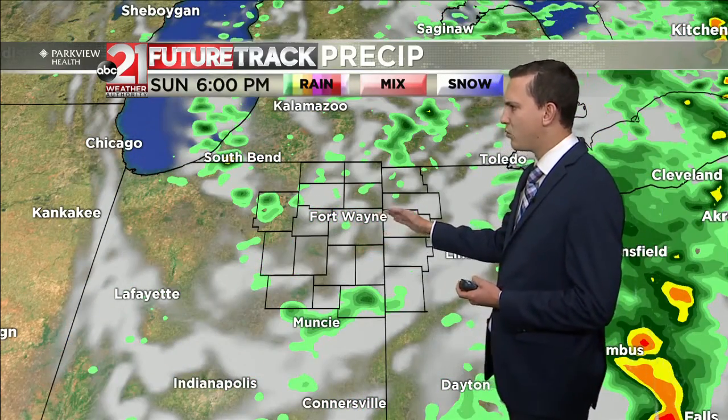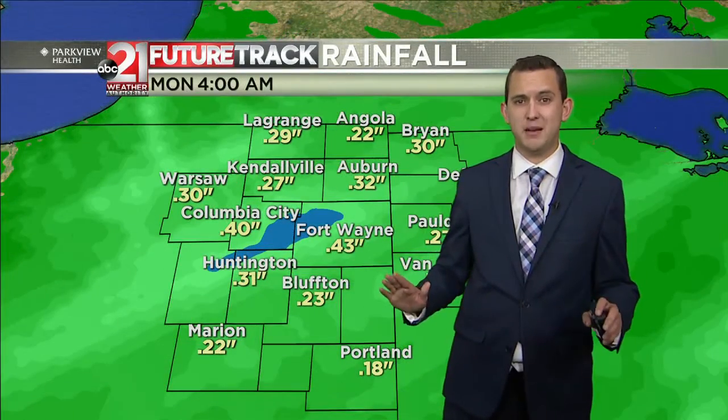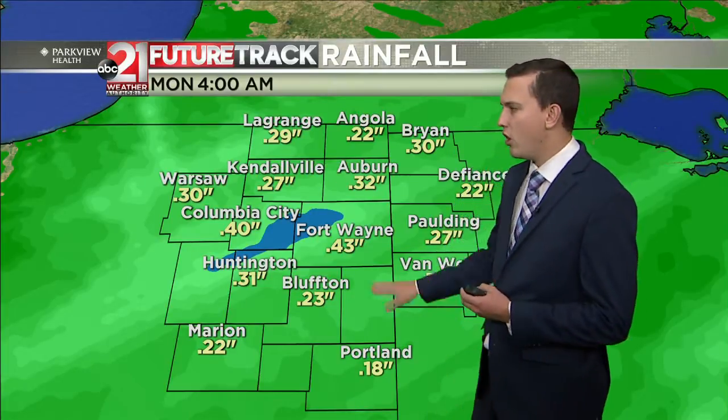And then by around 6 o'clock, we should gradually clear out and we'll see a sunny start for Monday. We're really not going to see that much rain — close to about a quarter inch to a half an inch of rain.